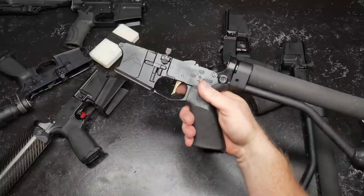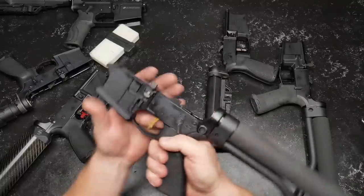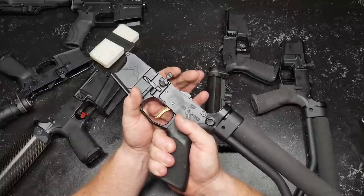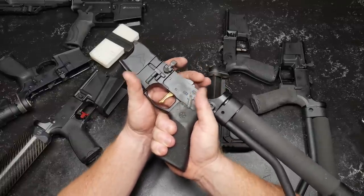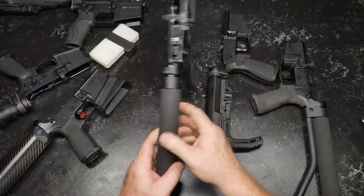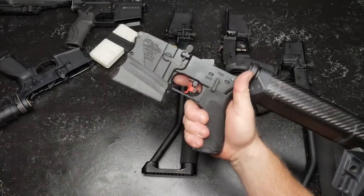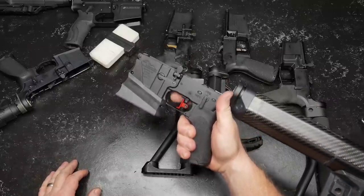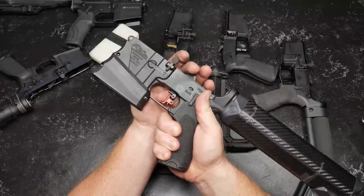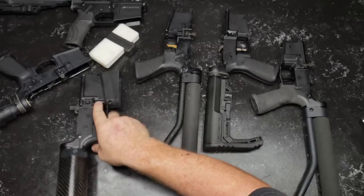The American Trigger Corporation — this is their AR Gold trigger. This is in my competition rifle, and there's a reason for it. This thing has a lot of play, but again, that's a slap-happy trigger and I love it. As far as DMR triggers, I think the Timney Calvin Elite is by far one of the best ones. I would use this as a bench rifle trigger — adjustable in four different ways.